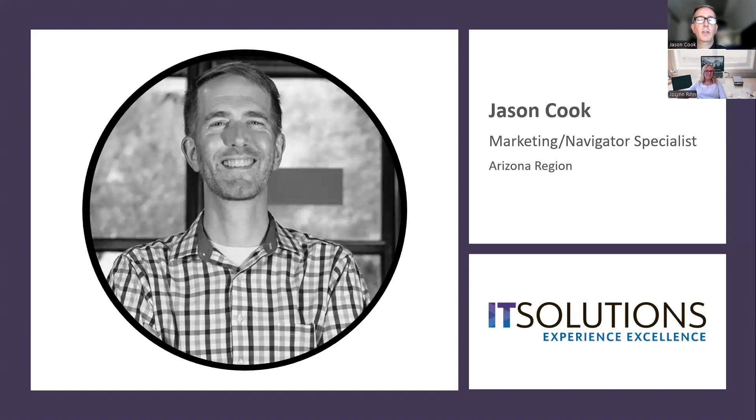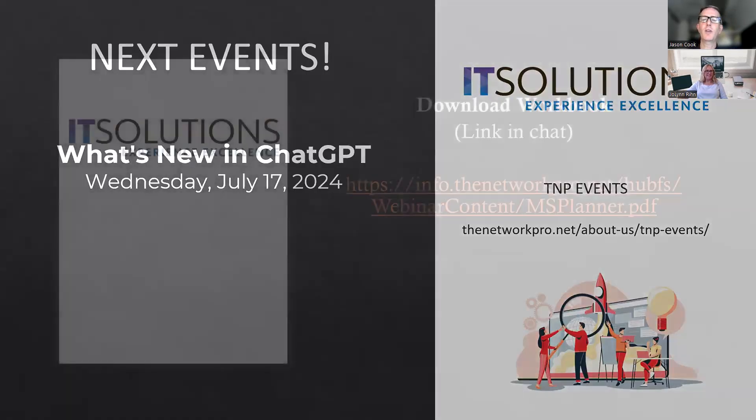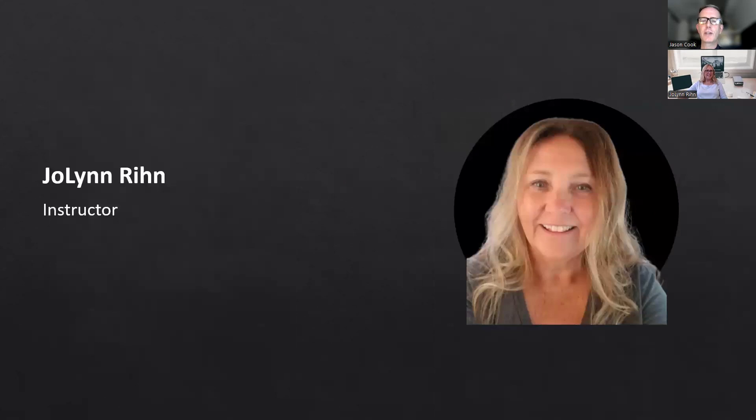Today we hold these regular monthly events, and we'd like to get your feedback if you have any ideas or future topics. We've gotten a few from people, so thank you for those. Feel free to email me at jec@nextyear.com with any ideas you'd like to see. Without further ado, I'd like to introduce everyone to JoLynn Rehn, our trainer and all-around person of awesomeness, who will be leading our learning journey today.